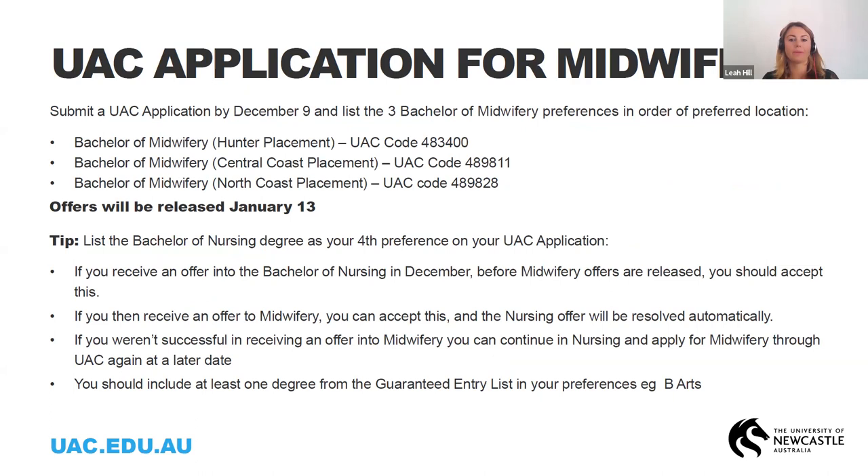We'll quickly talk over the application for the Bachelor of Midwifery at the University of Newcastle. You'll need to submit your application by the 9th of December. The process for applying for midwifery has recently changed — there are now three separate UAC codes: a Hunter placement, a Central Coast placement, and a North Coast placement, all with different UAC codes. Please list them in order of preference based on where you're able to attend placement, as placement is a huge component of the degree.